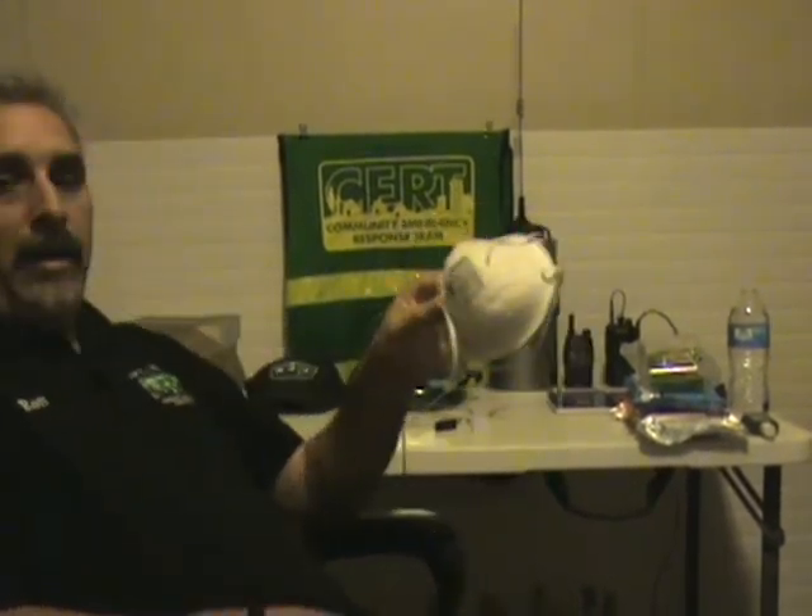With COVID and everything going around, it's good to keep some masks with you, as well as if you respond as a CERT member. This has a two-ply reason to keep with you: one, if you have to go somewhere and you're required to wear a mask, and two, if you work any disasters — particularly tornadoes and things like that — there's a lot of stuff potentially in the air. Definitely want to have something like this, and keep them in a baggie.